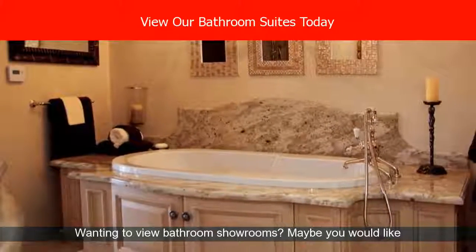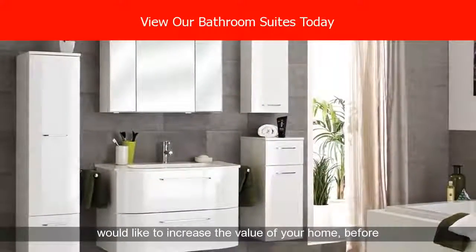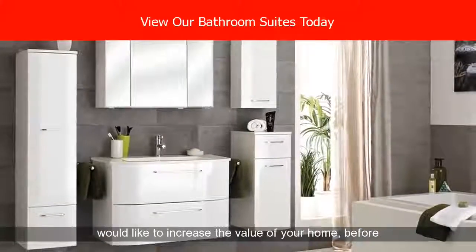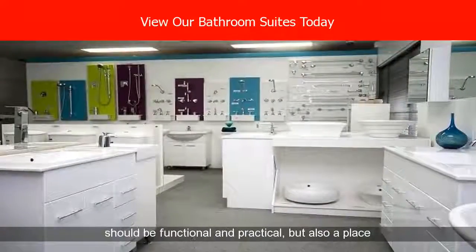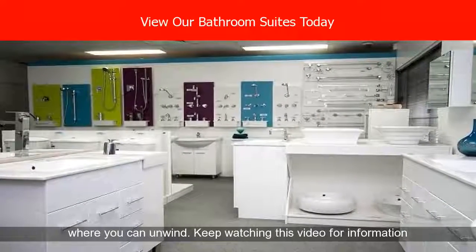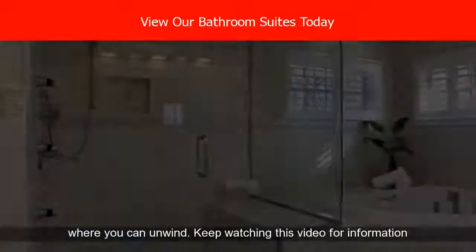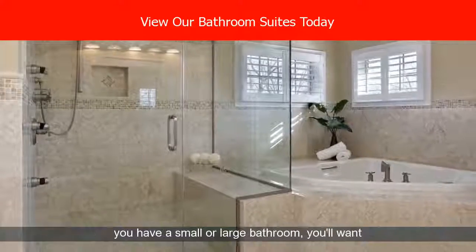Wanting to view bathroom showrooms? Maybe you would like a new luxury bathroom suite for your home? Or maybe you would like to increase the value of your home before putting it on the market? Your bathroom or shower room should be functional and practical, but also a place where you can unwind. Keep watching this video for information and advice on how to strike the best balance.